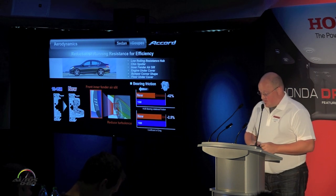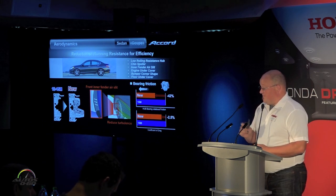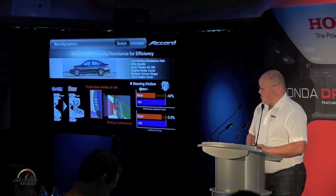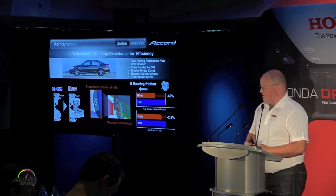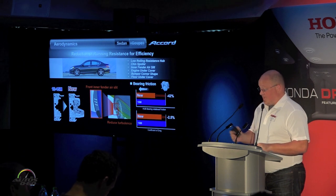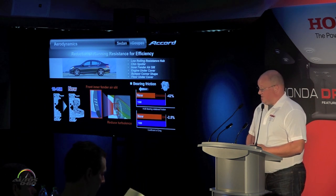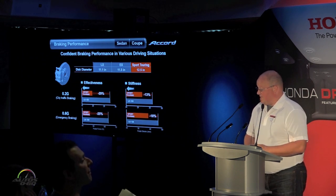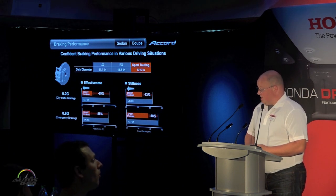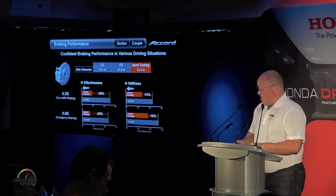On aerodynamics, we looked at every individual detail. We added a new inner fender air slit to reduce turbulence, looked at bearing hubs and reduced friction by 42%, and added refined chin spoiler and rear bumper cover designs to help with airflow. We also added an underfloor cover to keep the flow consistent — all of this realizing that 2.5% improvement in coefficient of drag. For Sport and Touring models, we also achieved better confident braking with a larger disc diameter.